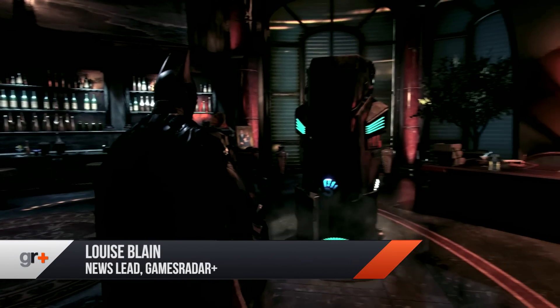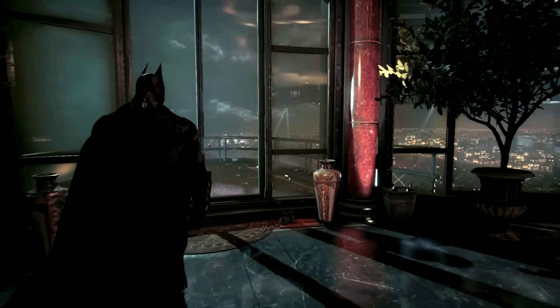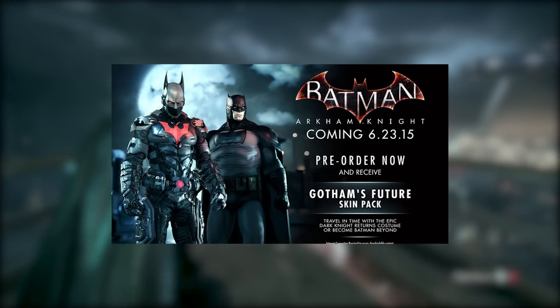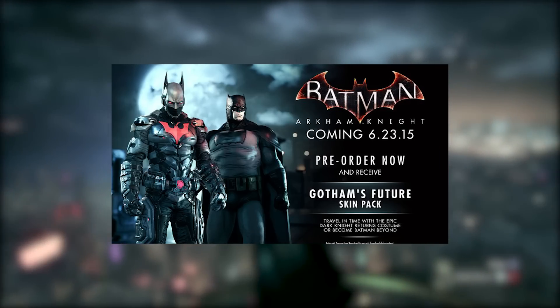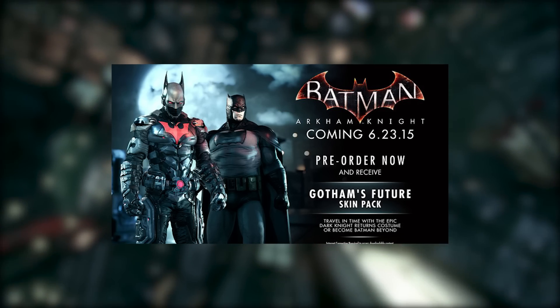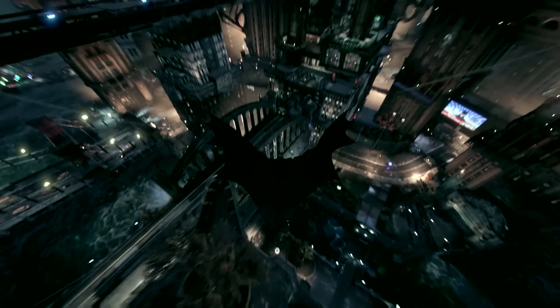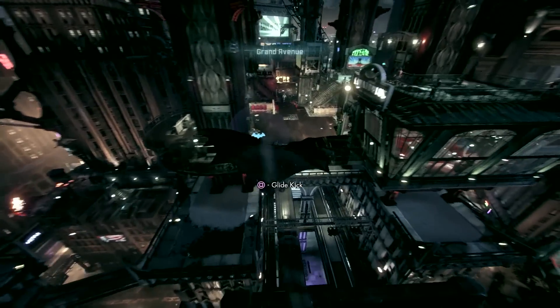Earlier in the week, Warner Brothers announced that you could get a Batman Beyond and Dark Knight Returns skin if you pre-ordered on PC. So I started looking at what are the different options for the different places, and it turns out there are three main options for pre-ordering Batman Arkham Knight from three different locations. It really depends where you want to buy and what you get, so I've put a nice list on our site.